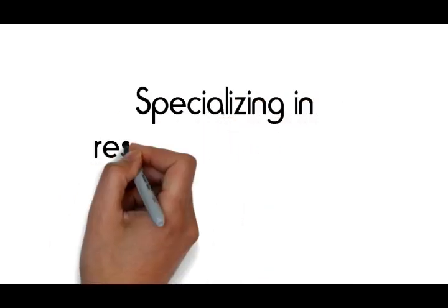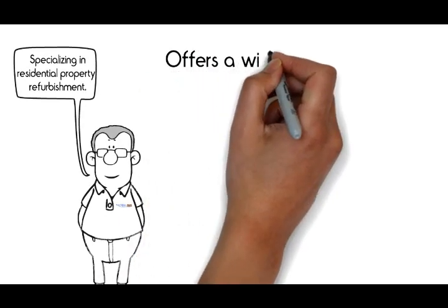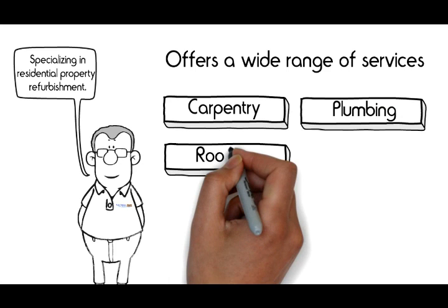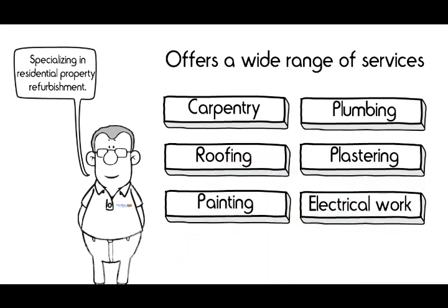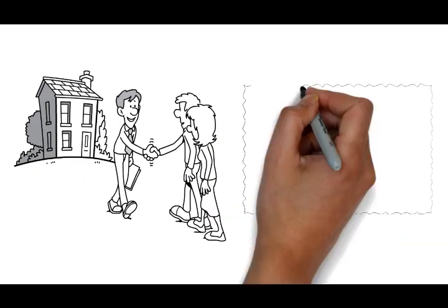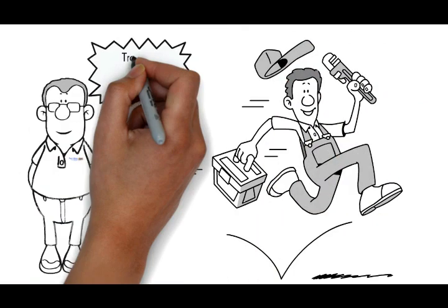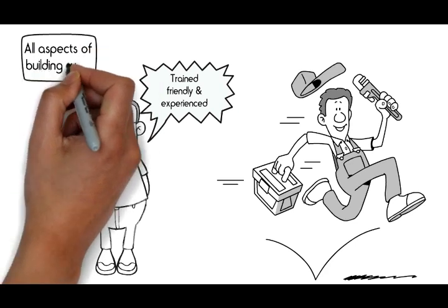Specialising in residential property refurbishment, Project Solutions also offers a wide range of services from carpentry, plumbing, roofing, plastering, painting, electrical works and so much more. We are with you from the conception all the way through to the final completion certificates. All our tradesmen are fully trained, friendly and experienced in all aspects of building work.